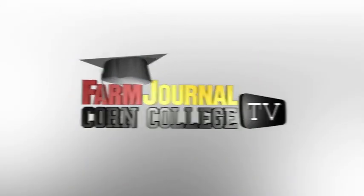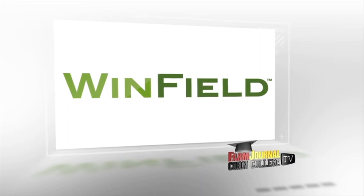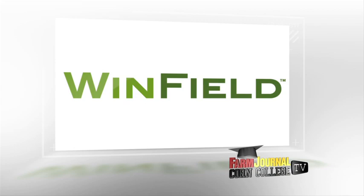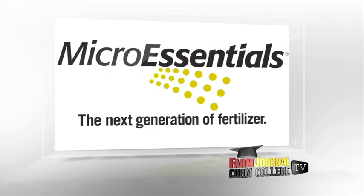Corn College TV, brought to you by Winfield, uncovering insights through data to help farmers be greater. Visit your local retailer or learn more at Winfield.com. And by MicroEssentials, the next generation of fertilizer for the next generation of farming.